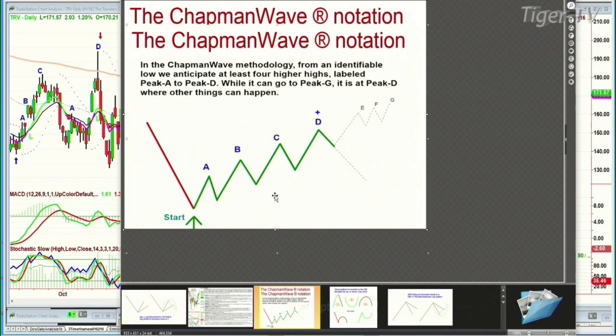The implication is that you should get at least four higher peaks going to peak D — A, B, C, D. You can go E, F, and G, but D is your objective, and that's also where you can get your sharpest decline.